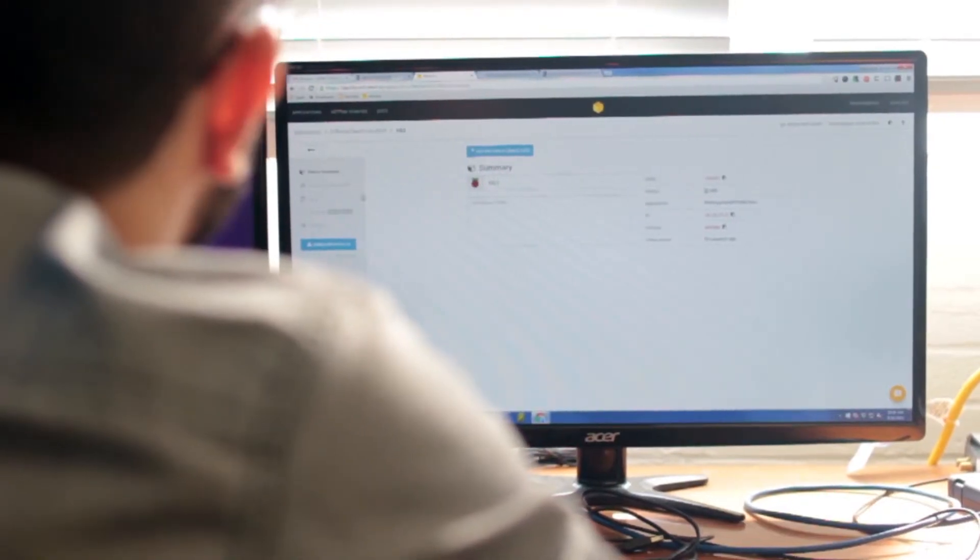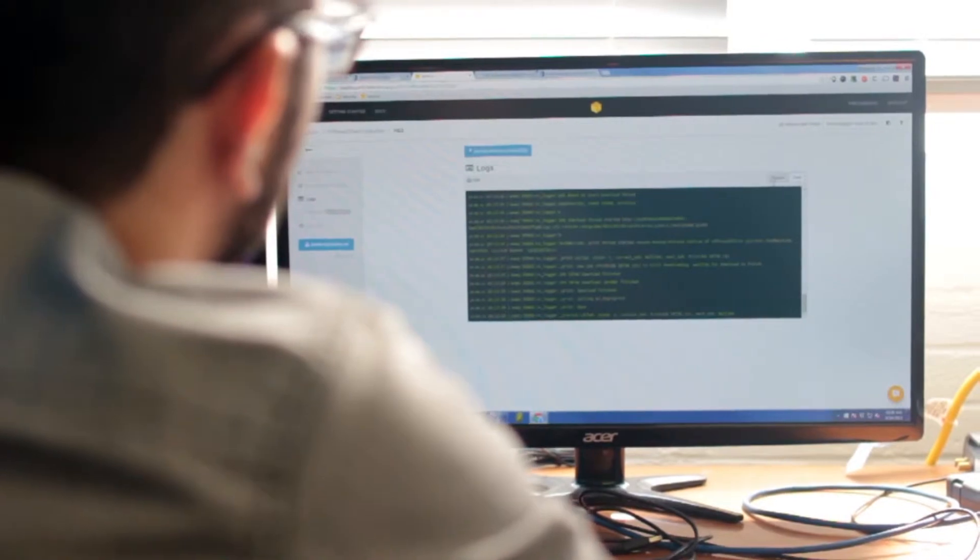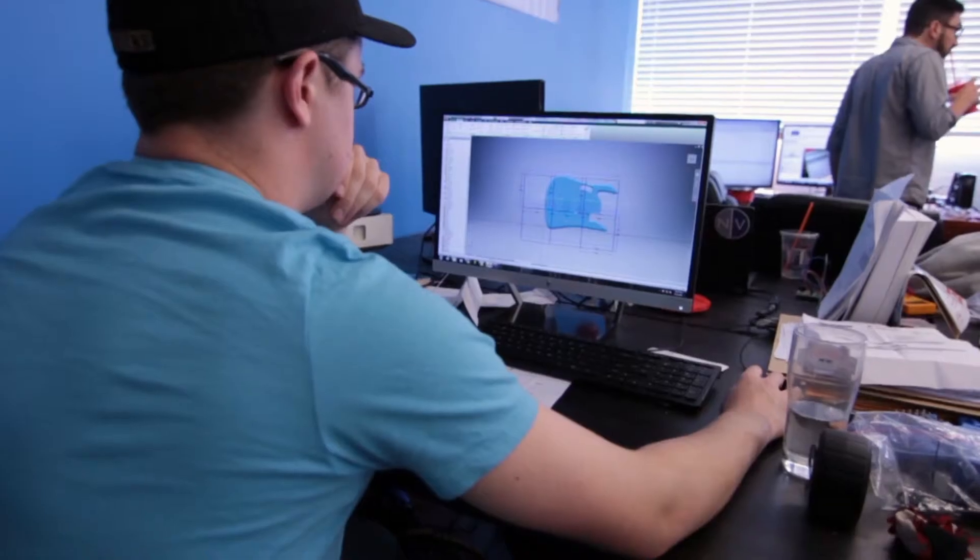Getting started with Resin was really easy. We took our existing software and wrote a Dockerfile which installed all of the dependencies we need to run our software, and we were pretty much ready to go. We just started deploying new devices immediately.